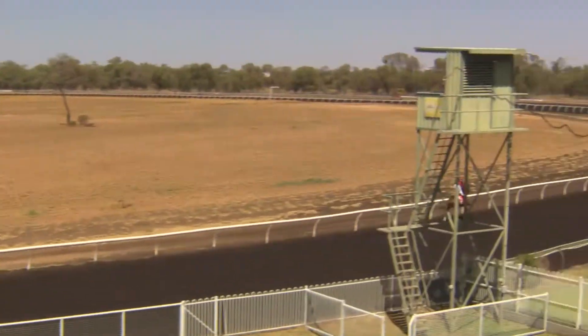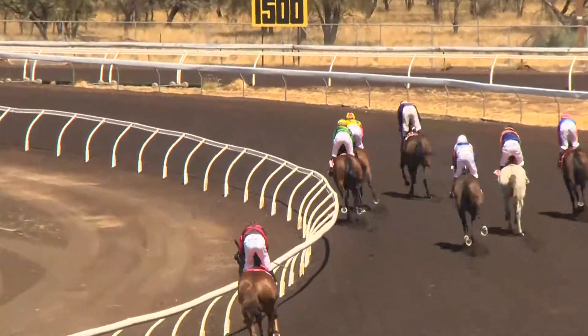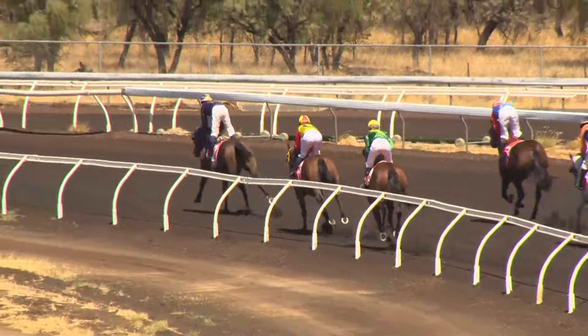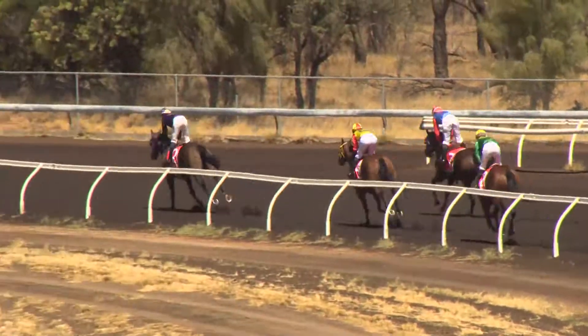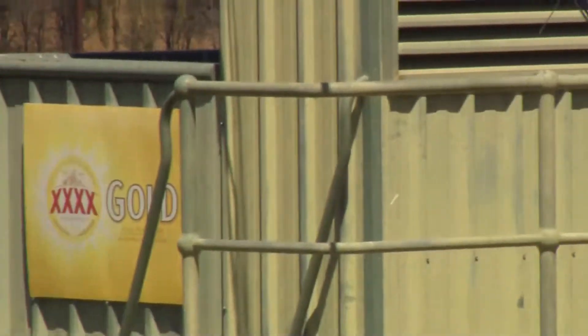He's All Wide into fourth. Hurricane ran home strongly from its position in the early stages for fifth. Then behind them was Whitworth, back to Showy Me, and Liberty's Torch is crawling over the line. Hopefully the horse is all okay.